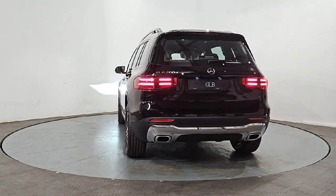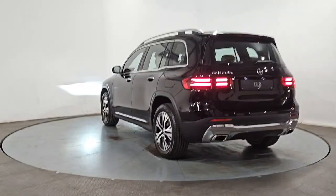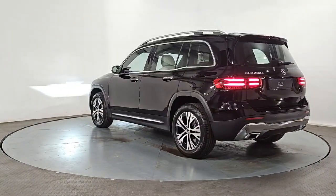Test drive your next car at Bowlands Mercedes-Benz Waxford. And thank you for supporting a local business.